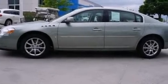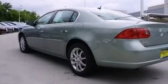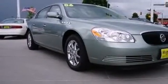Step into the 2006 Buick Lucerne. This four-door sedan just recently passed the 30,000 mile mark. It features an automatic transmission, front-wheel drive, and a powerful eight-cylinder engine.